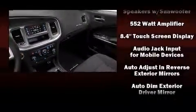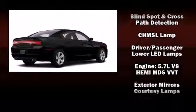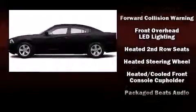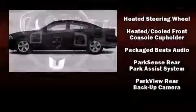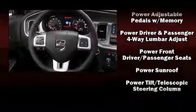Dodge also prioritized safety and security with features such as traction control, brake assist, and four-wheel disc brakes with ABS. Adaptive cruise control maintains a preset distance behind the car ahead of you, simplifying highway driving and enhancing safety.